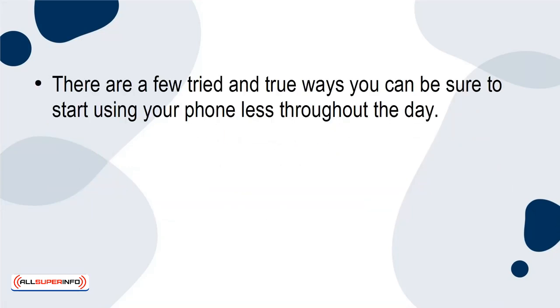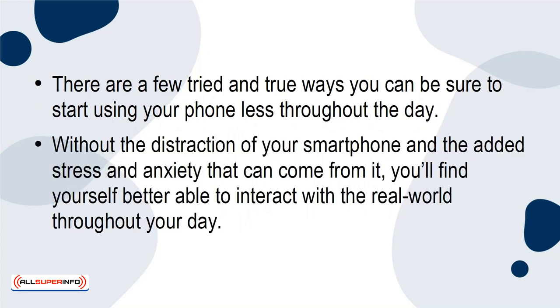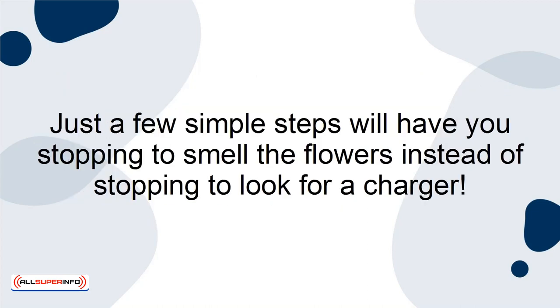Takeaway. There are a few tried-and-true ways you can be sure to start using your phone less throughout the day. Without the distraction of your smartphone and the added stress and anxiety that can come from it, you'll find yourself better able to interact with the real world throughout your day. Just a few simple steps will have you stopping to smell the flowers instead of stopping to look for a charger.